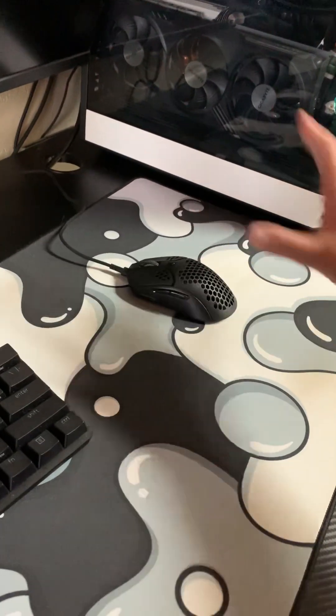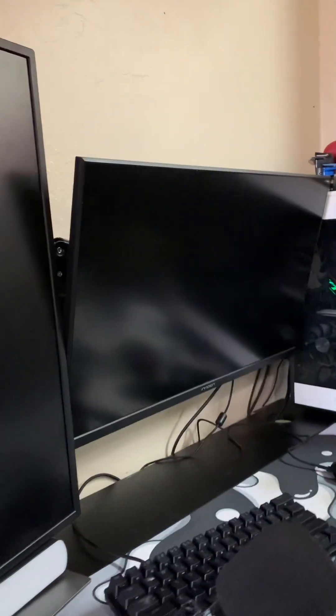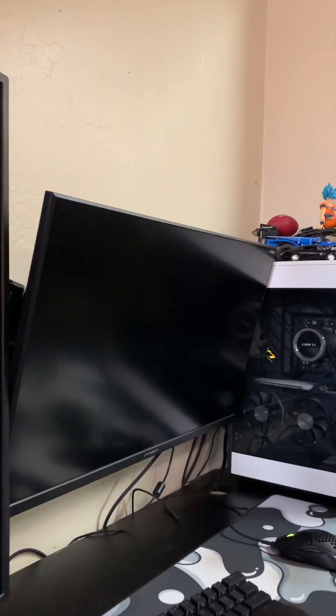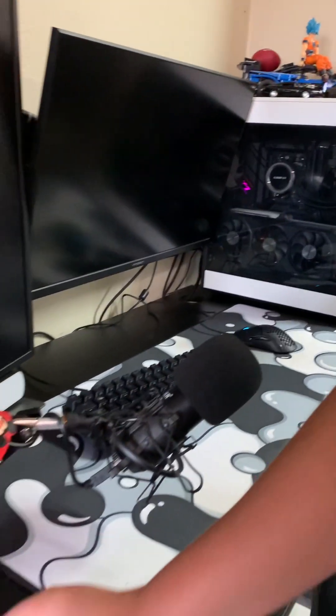I've got a 60% keyboard and this little mouse — this thing is actually the lightest thing I've ever held, it is so light it's insane. Then we've got the monitors: this one's 60Hz and this one's 240Hz. It gets the job done because I can get 500 to 700 FPS in Fortnite, which is really really good. I usually cap it at 240 so it stays consistent. And I've got this little RGB strip right down here — pretty cool, nothing special.